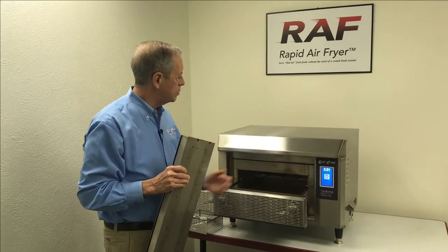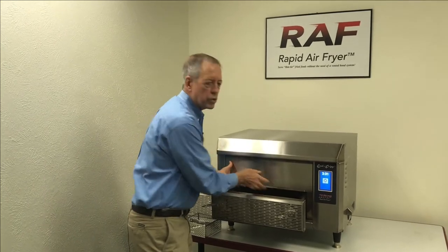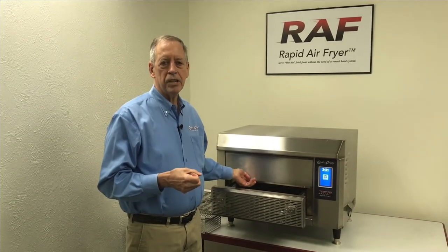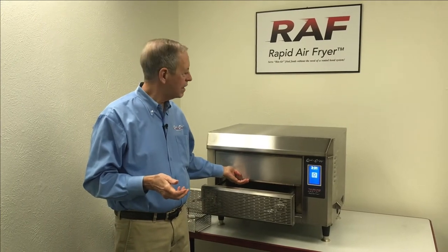The result is we can take frozen prepared foods — many of the same foods that are traditionally fried — and get a crispy texture, moist, juicy interior, and much healthier menu items, up to 40% lower fat content on french fries as an example.